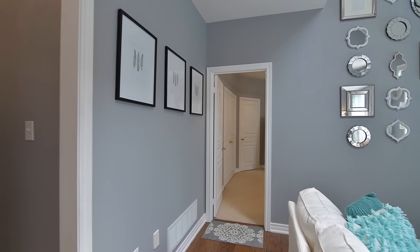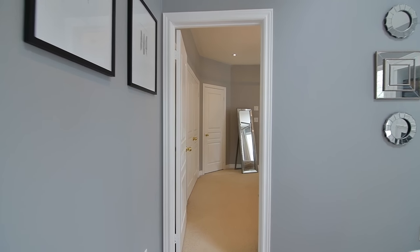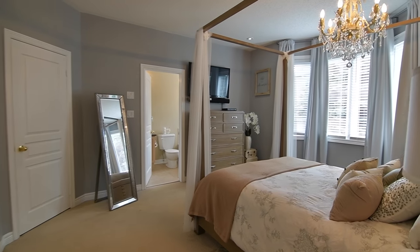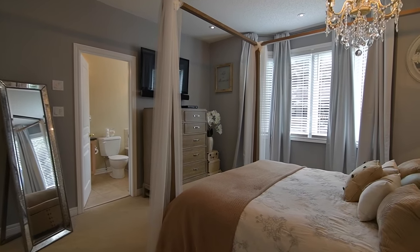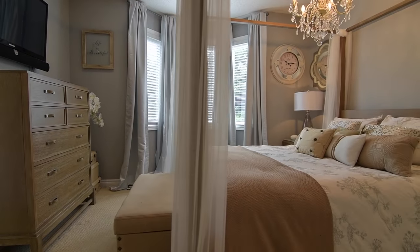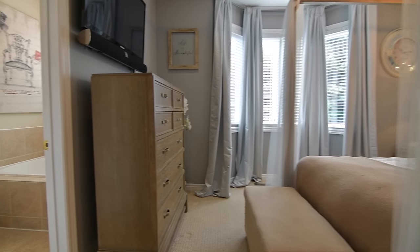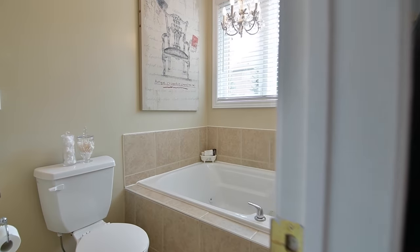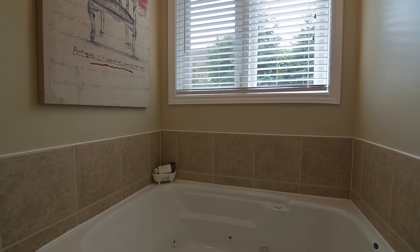Off the family room is the master bedroom, a luxurious retreat finished with soft broadloom, a linen closet as well as his and her double and walk-in closets, a bay window with a view of the backyard, and a four-piece ensuite with soaker tub and chandelier, an oversized glass shower and ceramic tiled floor, tub surround and shower walls.